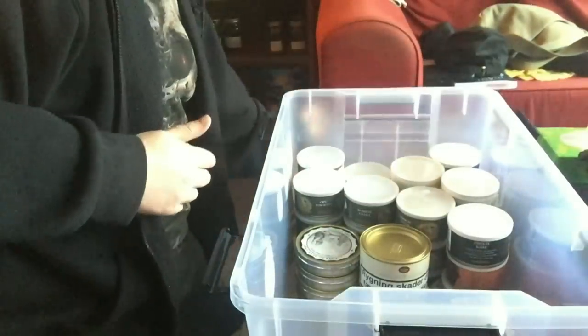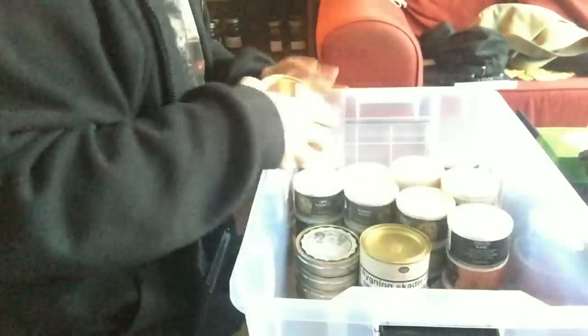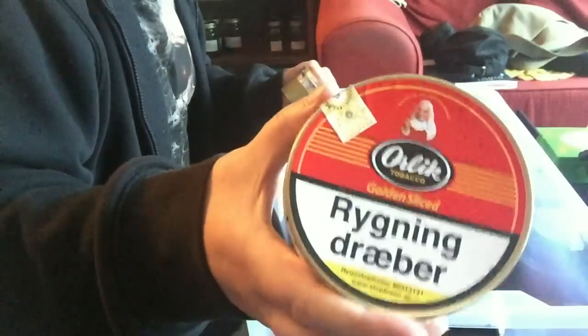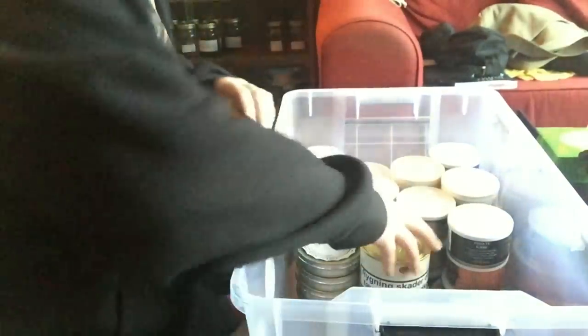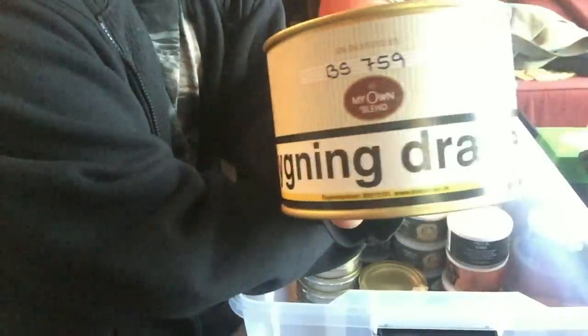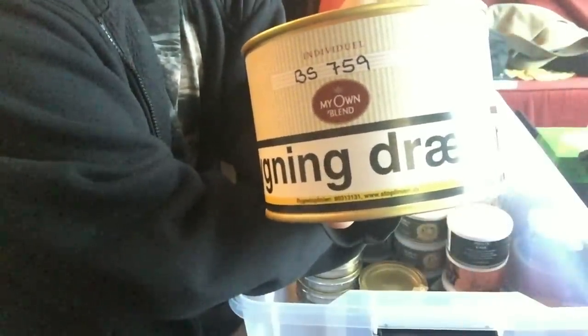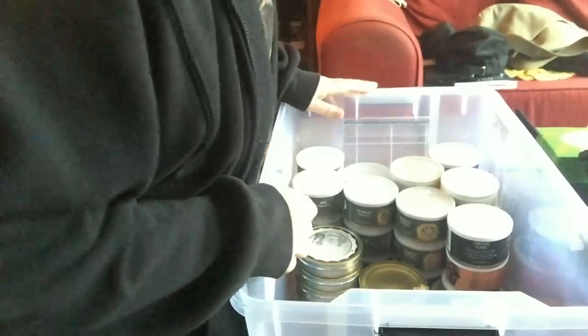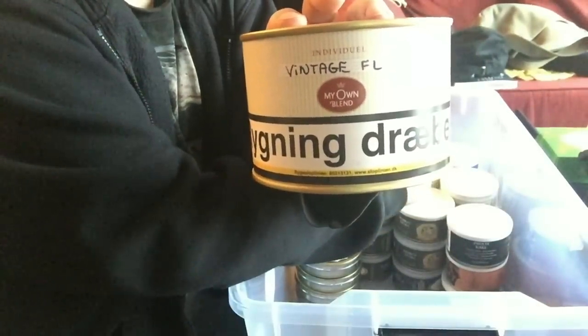Okay, on to box number two. This one won't take anywhere near as long because there's not as much in it at the moment. We have two tins of Orlik Golden Sliced, a tin of my own blend BS 759 - which is my own blend version of Balkan Sobranie 759, the old Balkan Sobranie in the black and gold tin - and then a tin of my own blend Vintage Flake, which is supposed to be a copy of Orlik Golden Sliced but a slight improvement.